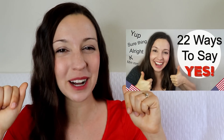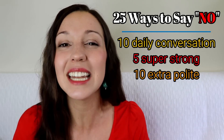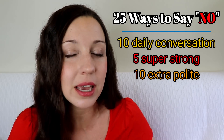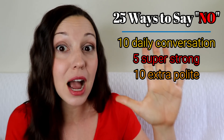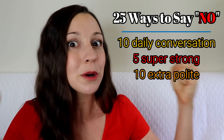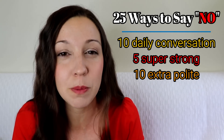We already talked about how to say yes in 22 different ways — you can click the link up here to watch that video. But today we're going to talk about 25 ways to say no. First, let's focus on 10 ways to say no in normal daily conversations. Then five ways to say no super strongly, and then 10 ways to say no extra politely.